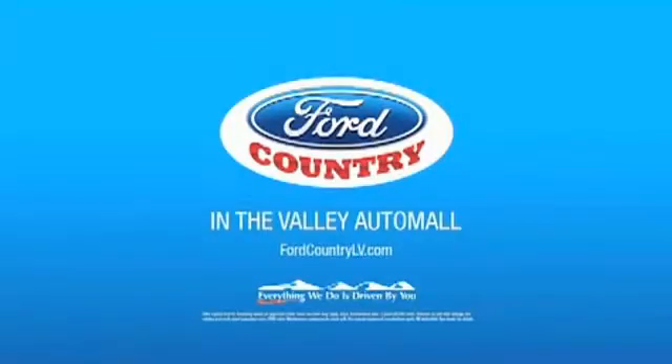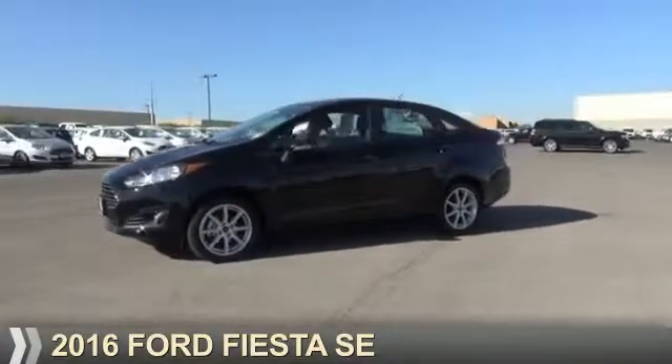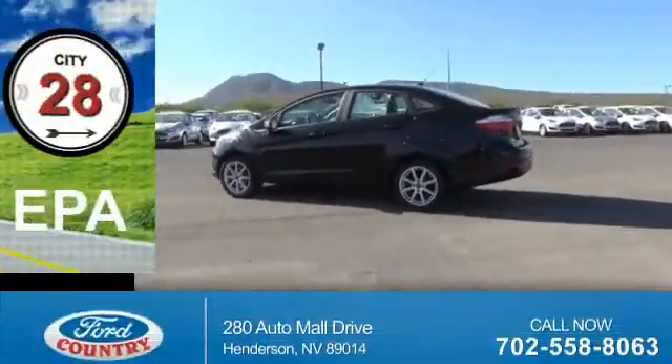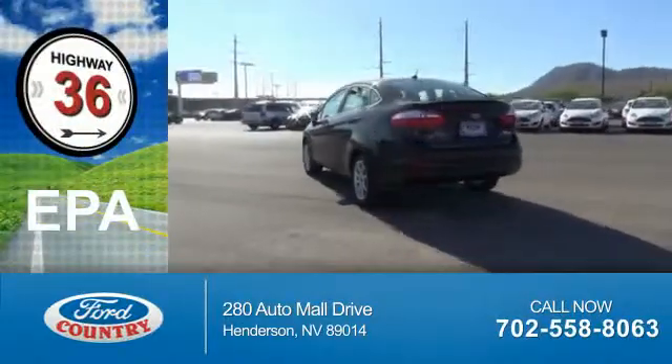Visit Ford Country in the Valley Auto Mall today. Presenting the 2016 Ford Fiesta. It's powered by Front Wheel Drive, a 1.6 liter, 4-cylinder engine. Great fuel efficiency saves you money by requiring fewer trips to the gas station.